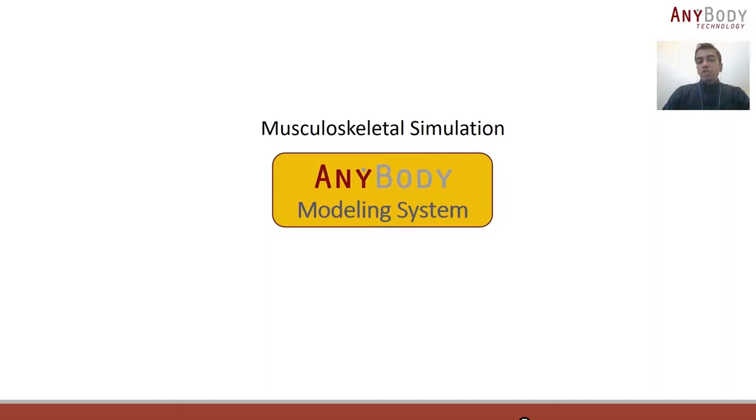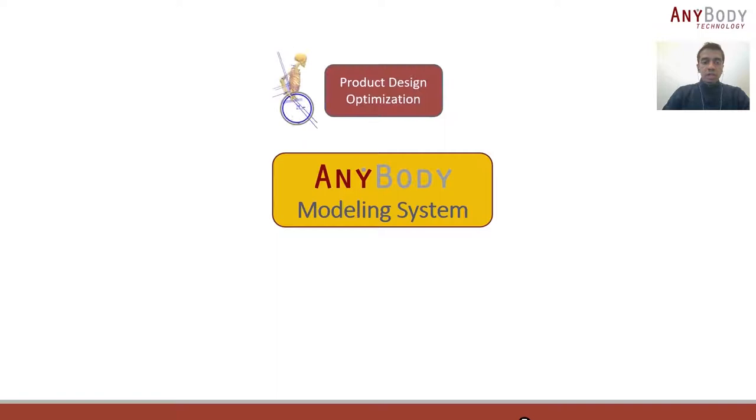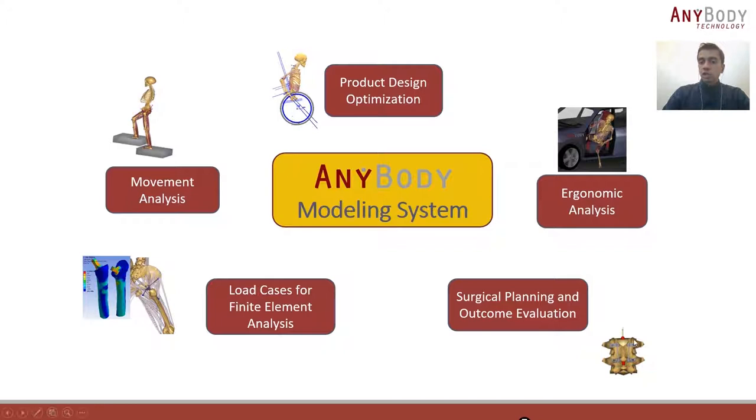The class of simulations run using the AnyBody Modeling System are called musculoskeletal simulations. These simulations take in motion data as inputs — the motion kinematics as well as external forces — and the outputs are the instantaneous values of the internal body loads, such as joint moments, muscle forces, and joint reaction forces. Applications range from product design optimization to ergonomic analysis, planning surgery and evaluating its outcome, generating load cases for finite element analyses — for example to simulate an implant using FE software — and plain motion analysis in different motion environments.